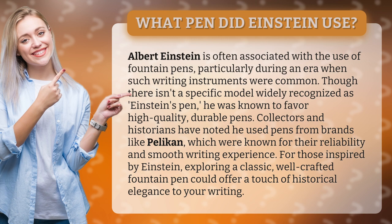Collectors and historians have noted he used pens from brands like Pelican, which were known for their reliability and smooth writing experience. For those inspired by Einstein, exploring a classic, well-crafted fountain pen could offer a touch of historical elegance to your writing.